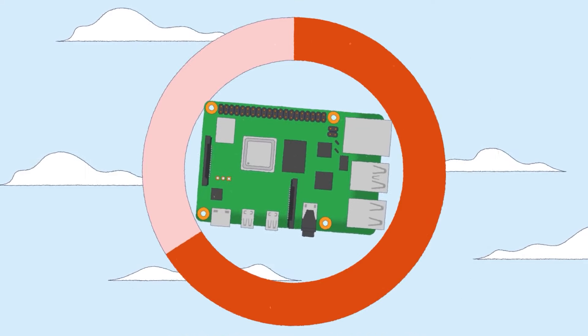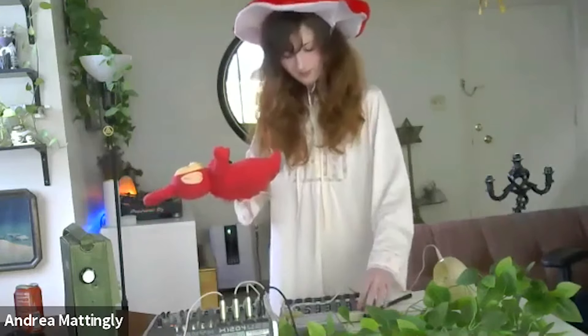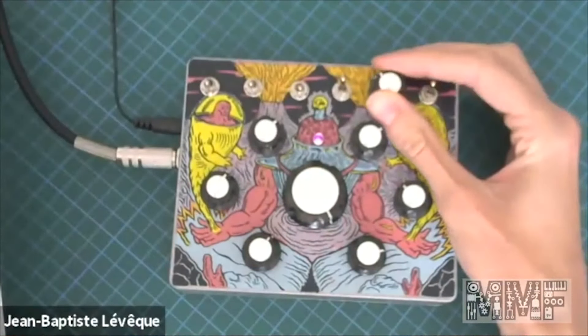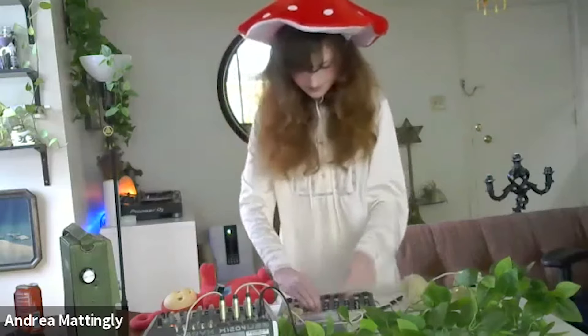Speaking of inspired kids, the Maker Music Festival just announced its young music maker competition. This year it's focused on circuit bending projects by kids ages 12 to 16. The deadline is April 4th, in advance of the virtual festival happening May 14th and 15th. Check out the press release on the Maker Music Festival website.